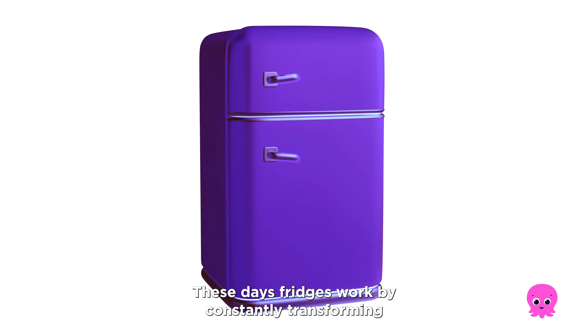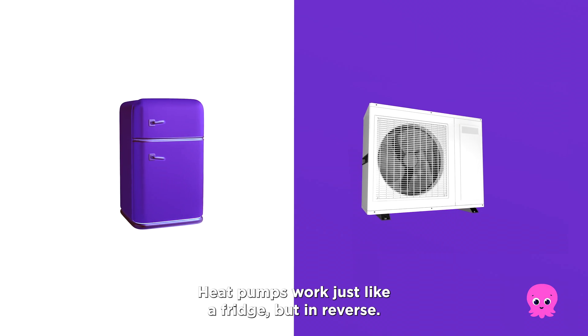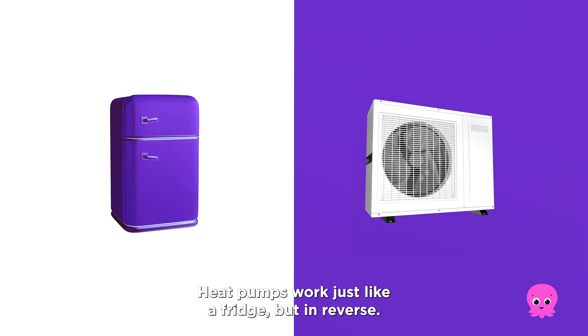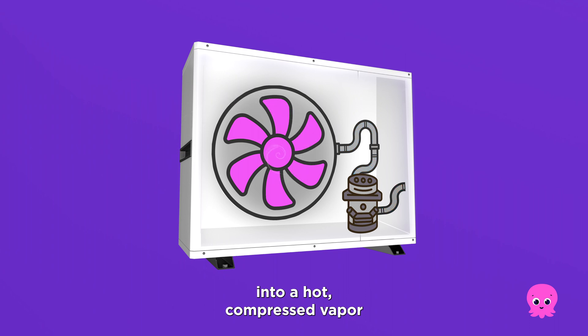These days, fridges work by constantly transforming a refrigerant fluid from a liquid to a gas, cooling things down through evaporation. Heat pumps work just like a fridge, but in reverse. They're continuously pressurising a refrigerant into a hot compressed vapour that can be used to warm things up.